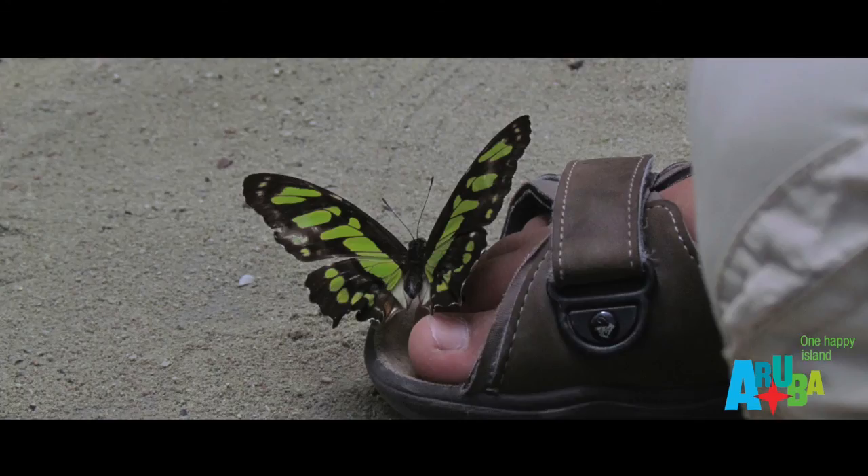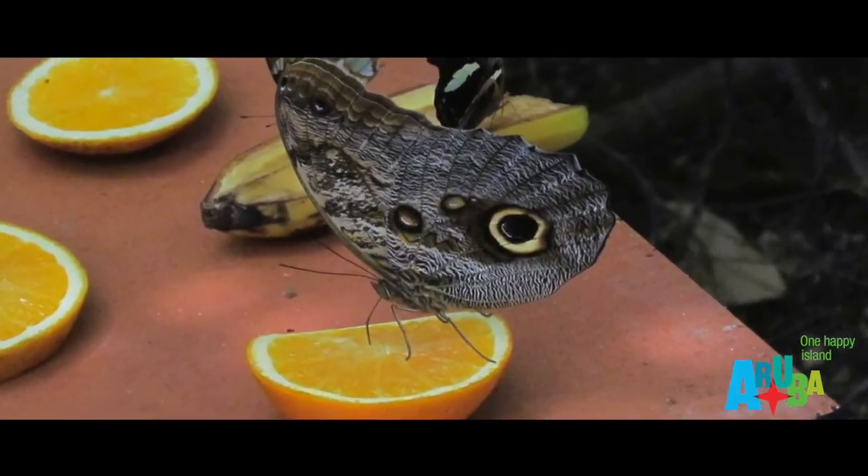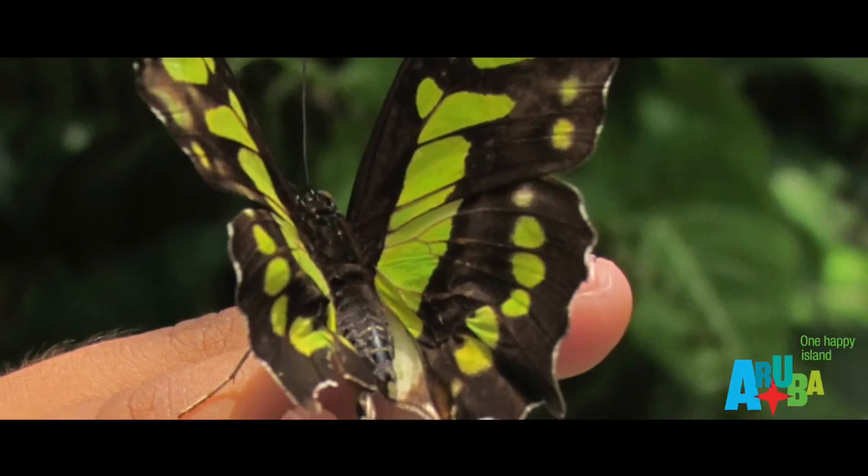You also get to see butterflies drinking from the flowers on the fruits. You can have butterflies on your fingers. It's amazing to come and see our butterfly garden.